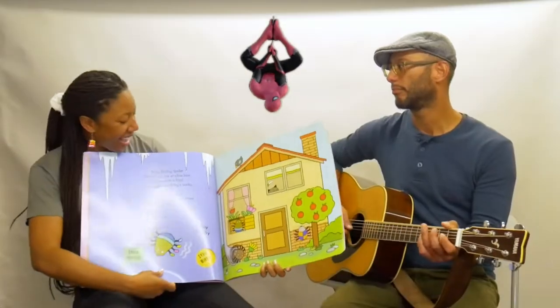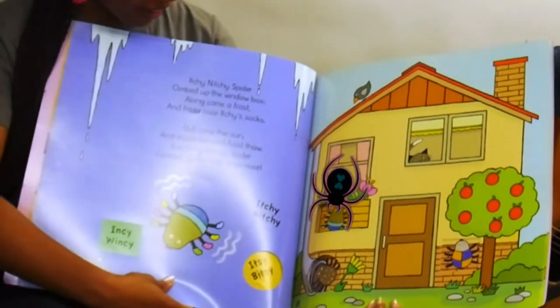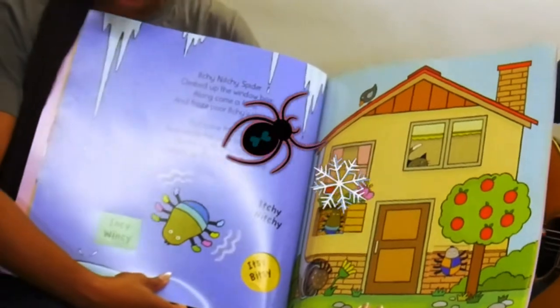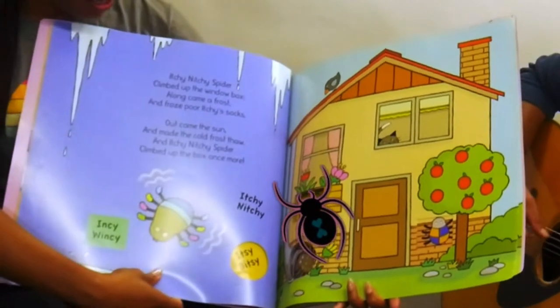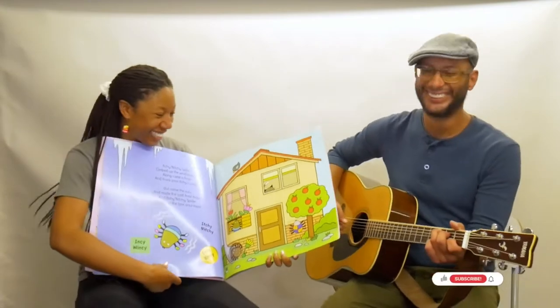Itchy Nitsy! Itchy Nitsy spider climbed up the window box. Along came a frost and froze poor Itchy's socks. Out came the sun and made the cold go away. And Itchy Nitsy spider climbed up the box once more. There goes Itchy Nitsy up!